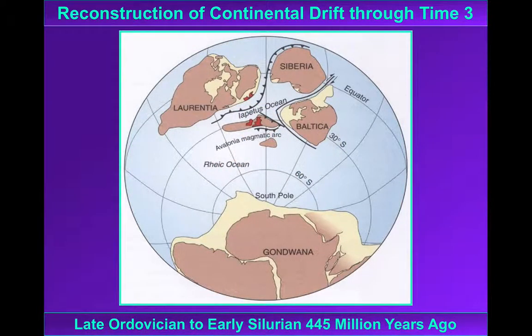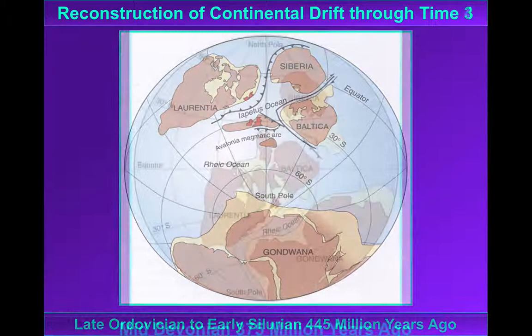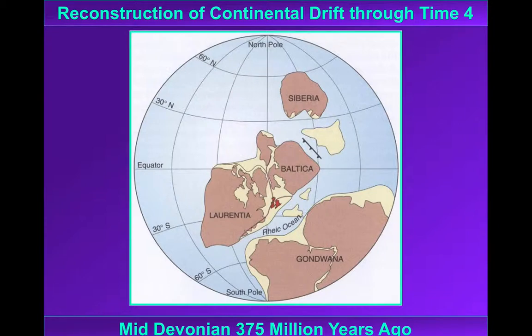By the early Silurian, Iapetus is closing and the British Isles are closer to fusing together. You can see the southern part of Britain at around 30 degrees south of the equator. By the Devonian these continents have come together and the ocean has disappeared. In Britain we have an orogeny called the Caledonian orogeny, and rocks that would be formed in Scotland and in England and Wales now have a similar latitude.